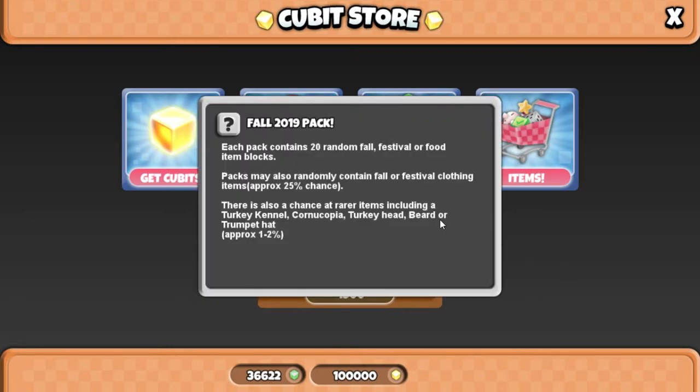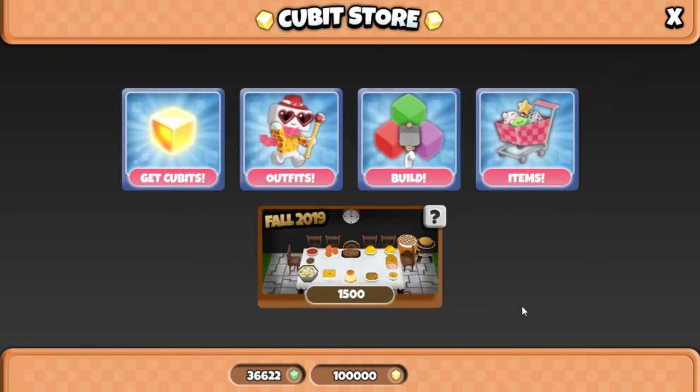Each pack contains 20 random fall festival or food item blocks. Packs may also randomly contain fall or festival clothing items — approximately 25% chance. There is also a chance at rarer items including turkey kennel, cornucopia, turkey head beard, or trumpet hat — approximately one to two percent. I sped through that because I feel like everyone making a video on this is going to read it anyway, so let's go ahead and buy five packs.